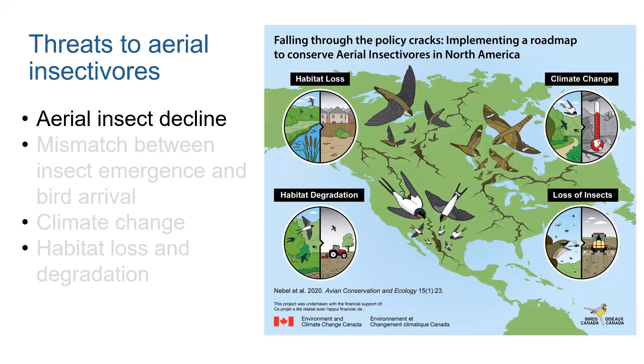Now I'll talk about some of the threats. These threaten aerial insectivores as a whole, but I'll talk about Chimney Swift specifics where relevant. One threat is the decline of flying insects. As food disappears, it's harder to feed yourself and your young, which can lead to starvation, poor nesting success, and even death. Aerial insect decline is thought to be caused by a combination of things — from widespread pesticide use and climate change — although there are many contributing reasons.